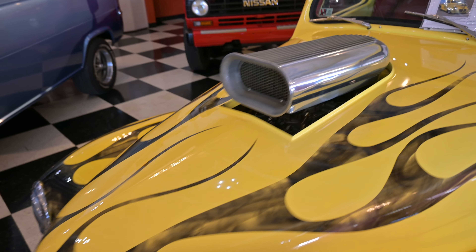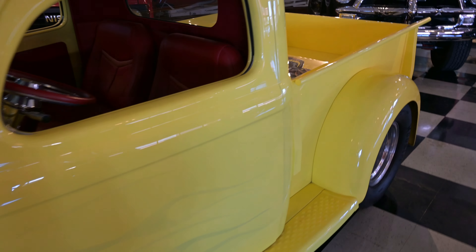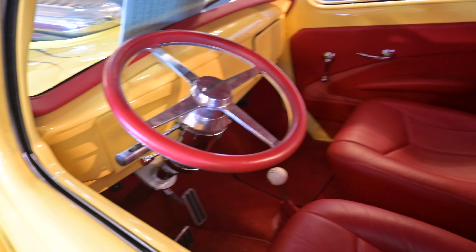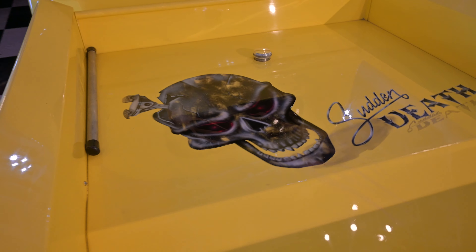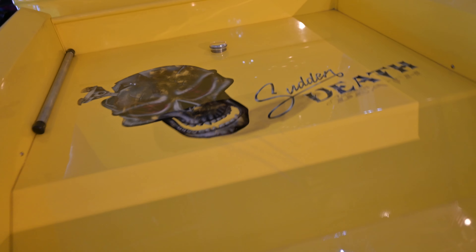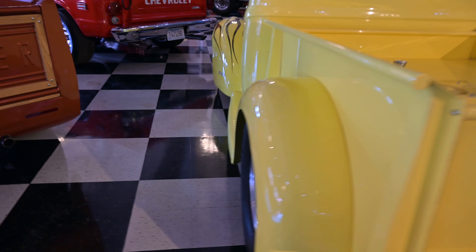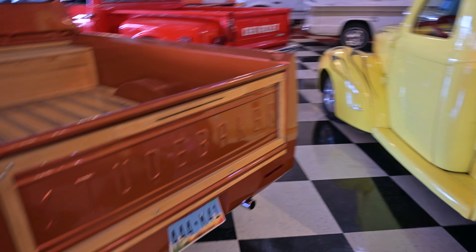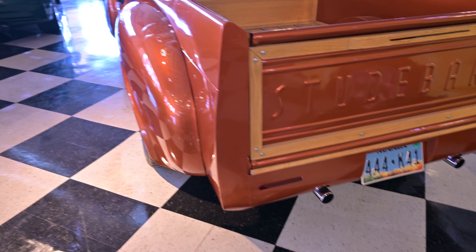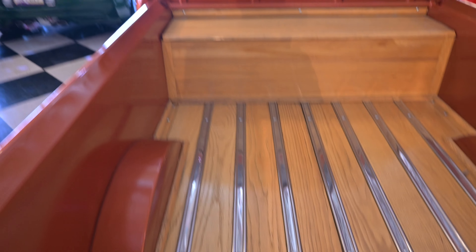There's a Nissan Safari — don't see too many of those. And how about a 1940 Willys pickup truck? You know, these are all for sale. There's a beautiful Studebaker over here.